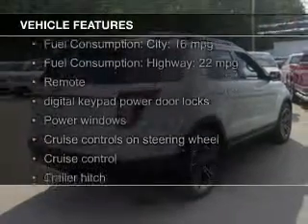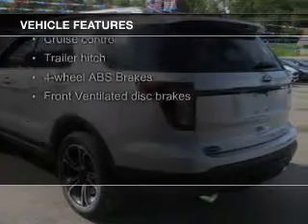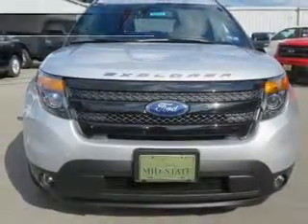The features include a turbocharger, leather seats, heated seats, Bluetooth connectivity, Ford Sync voice activation, Sirius XM satellite radio, digital audio input, trailer hitch, and a premium sound system.